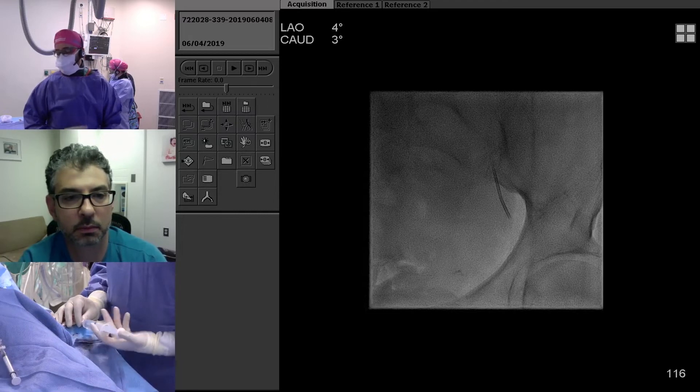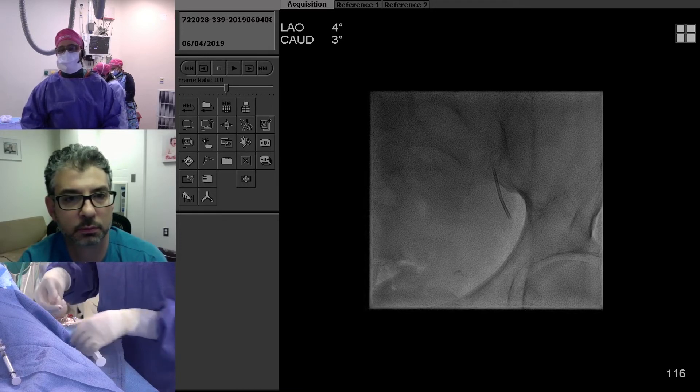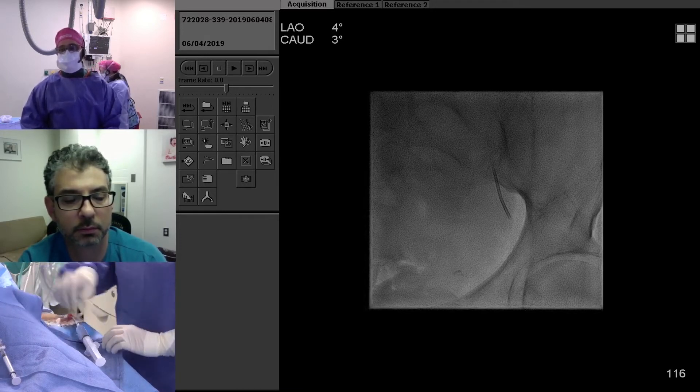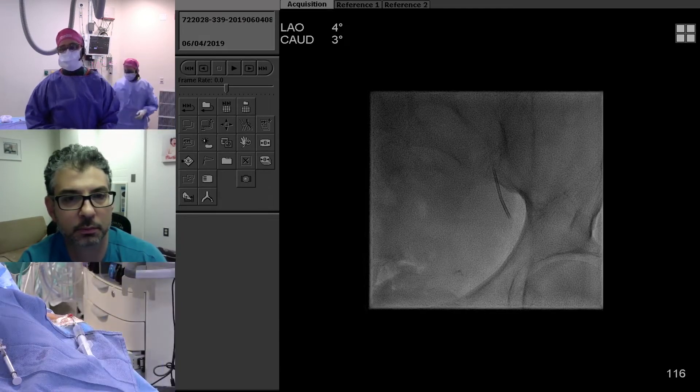For all our radial accesses, we put nitro paste and Emla cream on the access point in the pre-op area — it's on for about 45 minutes before they get into the room. That helps prevent spasm and also helps with pain control.